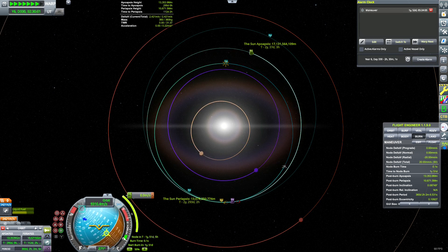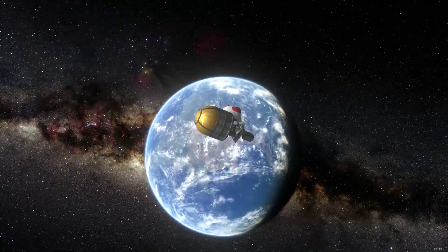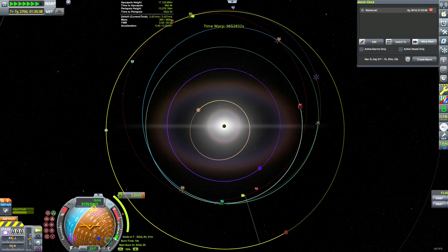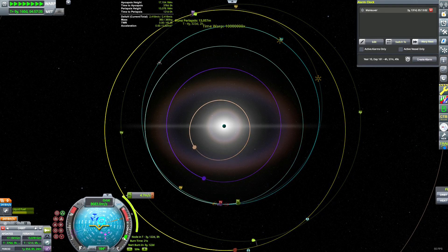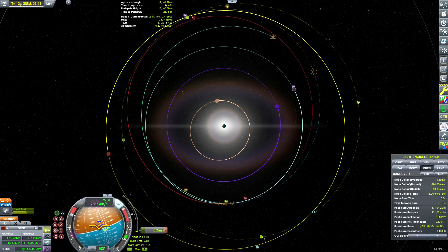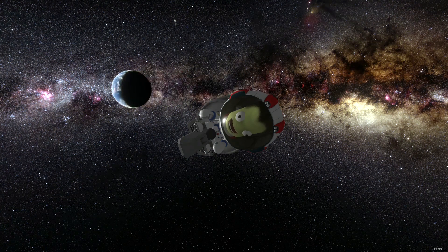After orbiting the Sun seven times, Bill encounters Kerbin again and performs a Kerbin-Mun assist, ejecting him into a 6-5 resonant orbit with Kerbin. Another six years later, Bill performs the last flyby of Kerbin, where he finally has enough velocity to go to Duna.